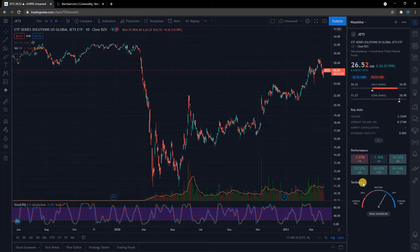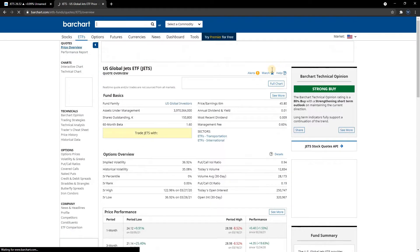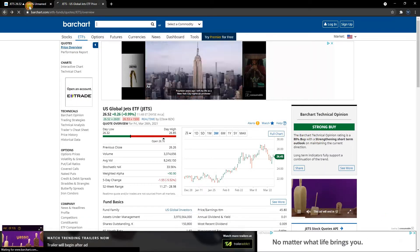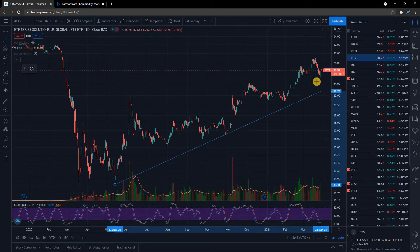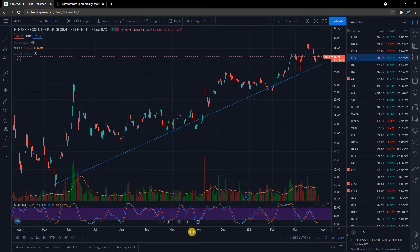TradingView's technical rating is a buy rating. Pulling up JETS over at BarChart — they give us a strong buy rating, an 80% buy rating. Looking good from both BarChart and TradingView from the technical rating perspective. The trend line here looks very good for the entire industry — going from the bottom left of the screen to the top right. You like to see that — a series of higher lows. It just looks really good. Not a whole lot to hate on this chart right here. But that is not a specific airline — we want to get into specific airlines.